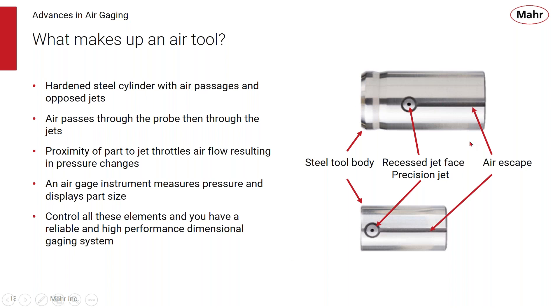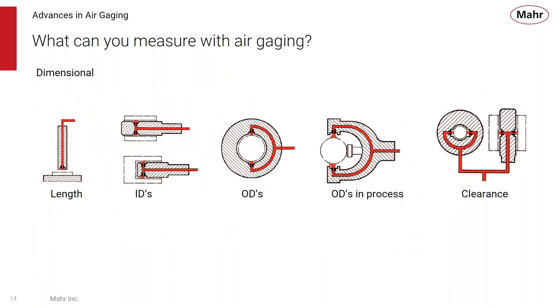An air gauging system consists of three major components: the readout, the master, and the air tooling and accessories. The air tool is the most critical component — it establishes the reference that the part dimension is compared to. Basically, it's a hardened steel cylinder where air passes through and comes out of a pair of opposed jets. As you close off the jets and throttle the air flow, back pressure builds up, creating our pressure-distance curve. The system measures that back pressure and displays part size. You can also create air rings for ODs, air snaps for in-machine OD measurement, and even combine plugs and rings for match gauging.